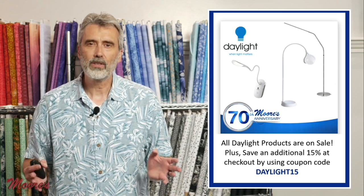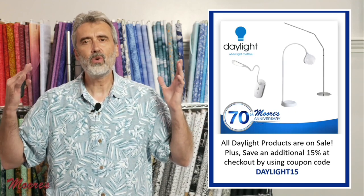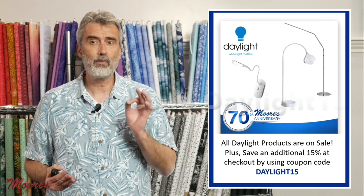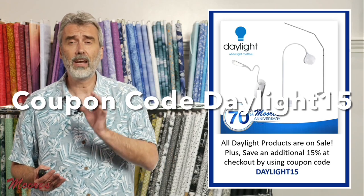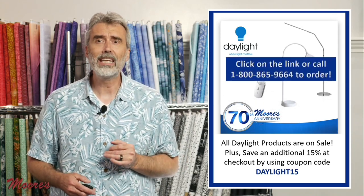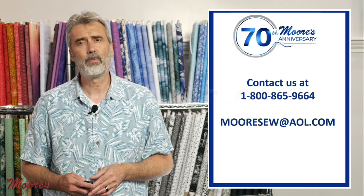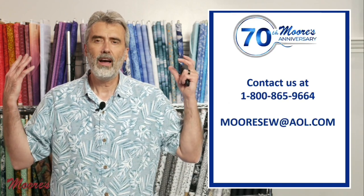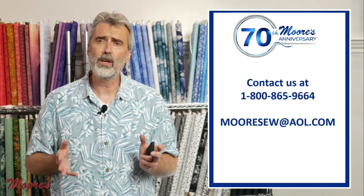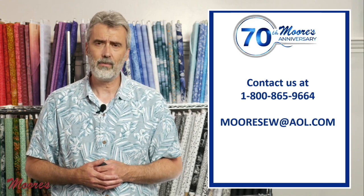Daylight products are quite amazing and will really help make your area a comfort zone so you can sew longer, quilt longer, craft longer, and read longer. Take advantage of the special anniversary prices plus coupon code Daylight15. Click on the link to order right from our website or call us at 1-800-865-9664. We have more anniversary presentations coming later this month. If you have questions, call us or email me at morso@aol.com. Bye for now.